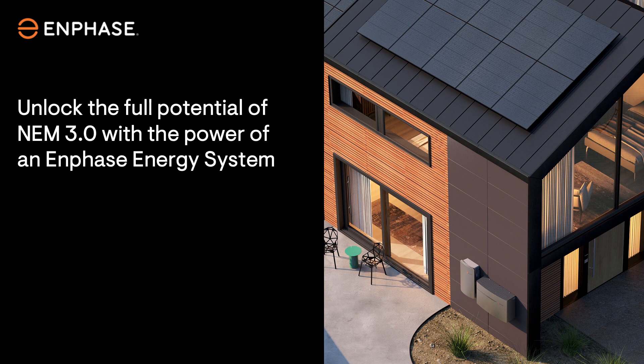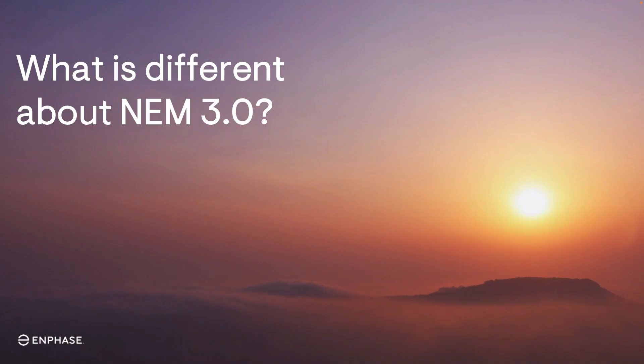Welcome to this video series on the comprehensive offering Enphase has assembled to help solar professionals like you thrive under NEM 3.0, the successor tariff to NEM 2.0 in California. This first video of the series is an overview of the key differences between NEM 3.0 and NEM 2.0.